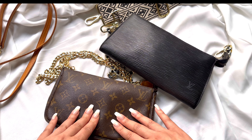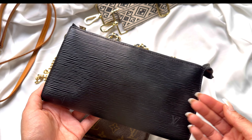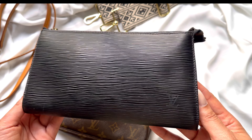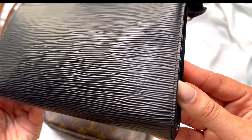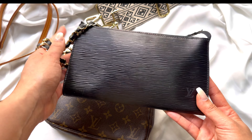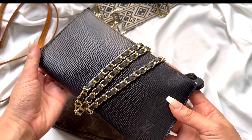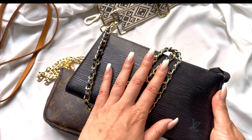The Epi leather is also very beautiful because of the texture. It has a more sophisticated look in my opinion, and it is also durable and long-lasting. I love how it's understated. You have the logo embossed here, but otherwise you wouldn't know it's Louis Vuitton unless you're familiar with what they offer. I think it's absolutely stunning.